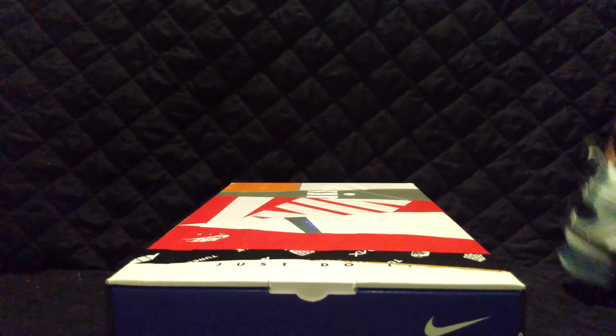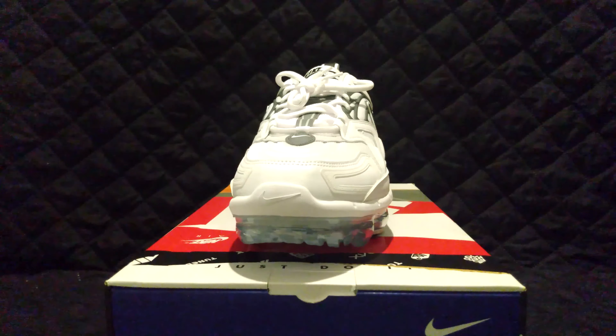So the front — the bottom is basically the same as the top. Pretty cool shoe, pretty cool box, though it's ripping apart.